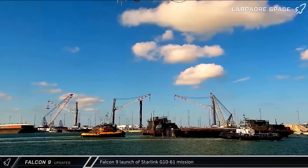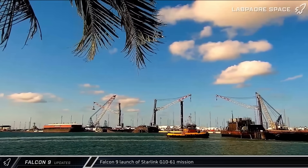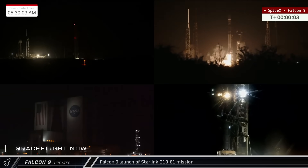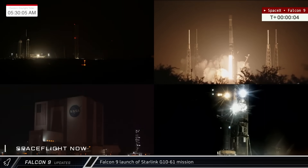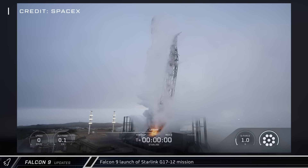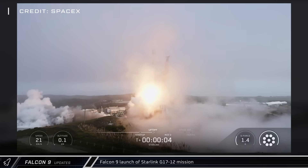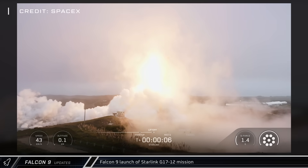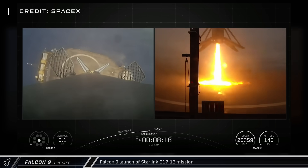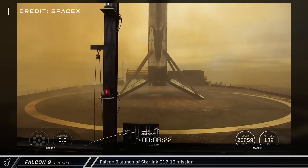The next day, Just Read the Instructions headed back out to sea ahead of the Starlink Group 10-61 mission. Falcon 9 booster 1092 successfully lifted off from SLC-40 on Thursday, lofting 28 Starlink satellites into space. The fourth and final launch of the week was the Starlink Group 17-12 mission, lifting off from SLC-4E at Vandenberg with another 24 Starlink satellites. Booster 1088 successfully landed downrange on Of Course I Still Love You, completing its 10th flight.